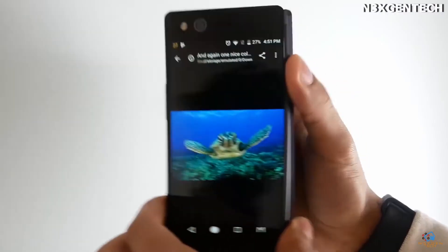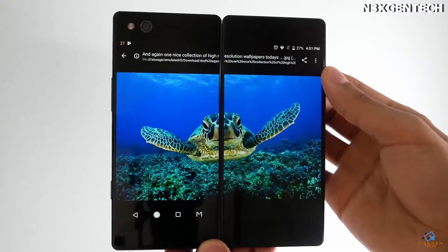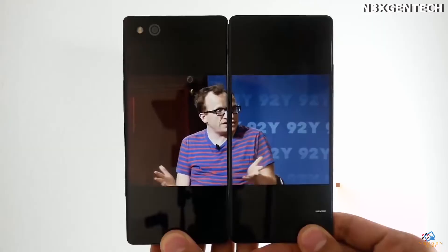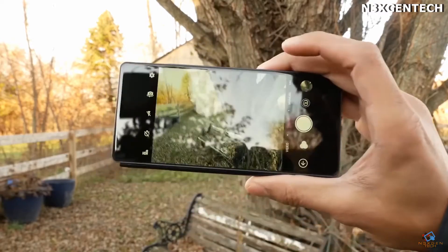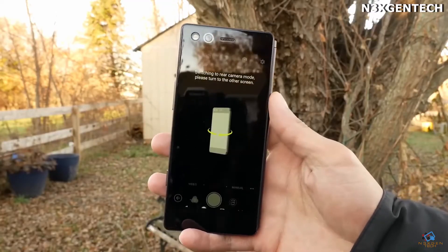Both screens measure 5.2 inches in diagonal and support full HD resolution. They are also covered with durable Gorilla Glass 5. The device is equipped with 4 gigabytes of RAM, and it is possible to add flash memory of up to 64 gigabytes. The phone is equipped with a 20 megapixel camera, and the battery capacity is 3180 milliamp hours.